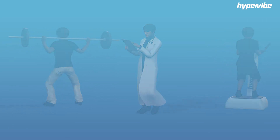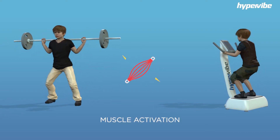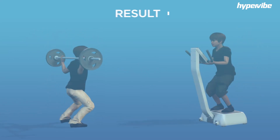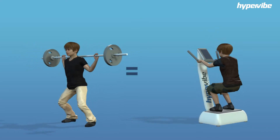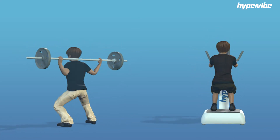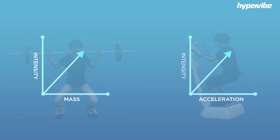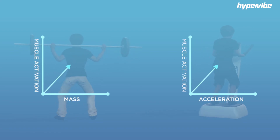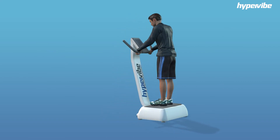They also measured the electrical activity in the muscles of each participant, where increased electrical activity means more muscle activation. The results confirmed that using the mass of the barbell had the same effect as using the acceleration of the vibration plate. Each squat became more intense as the mass or the acceleration was increased. Each squat created more muscle activation as the mass or the acceleration was increased.